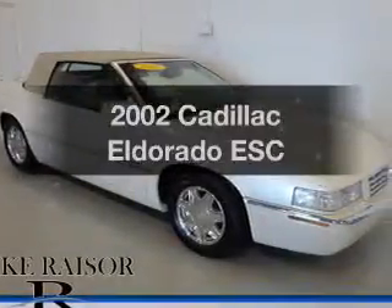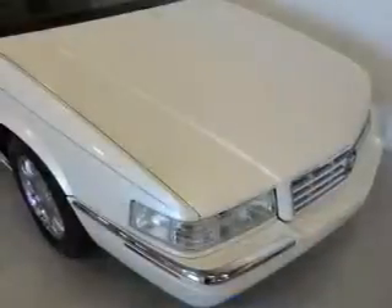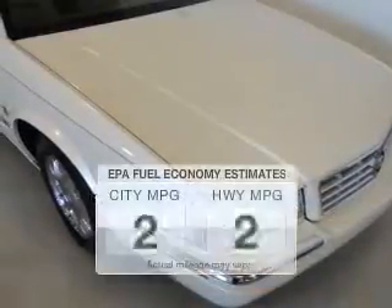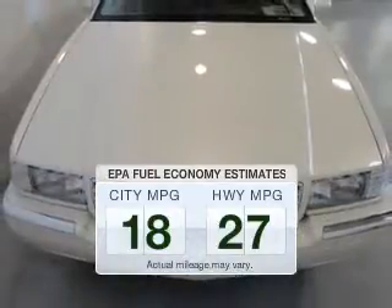Check out this 2002 Cadillac El Dorado. If you're looking for an automobile with great attributes, look no further. Save your money and make fewer trips to the gas station when driving this fuel-efficient vehicle.